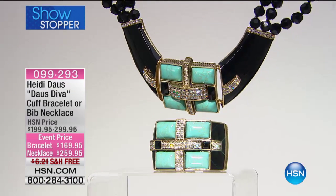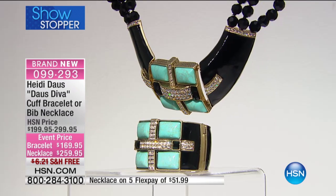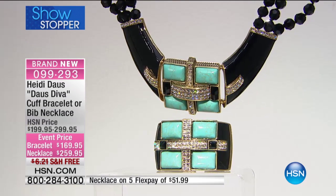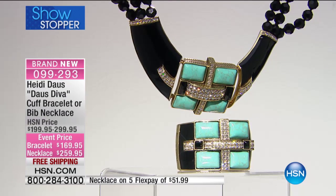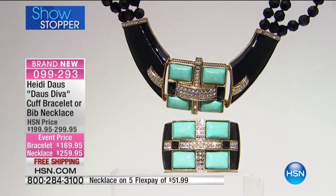I know a lot of you saw this for just a nanosecond, and you already have gone for it. They are indeed special, which is why we've decided to put big exclamation points around it and call it a showstopper. Here they are — the DOS DIVA cuff bracelet or bib necklace. The bracelet is $169, it is a power piece, there's no doubt about it, and that necklace is $259.